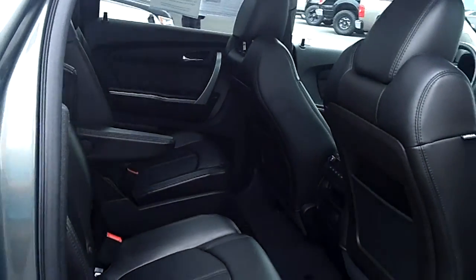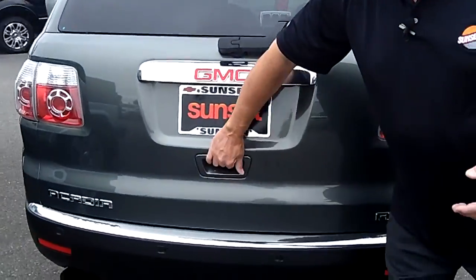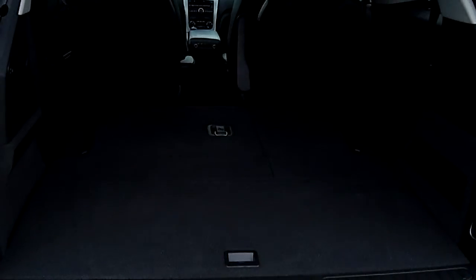It's a seven-passenger SUV with captain's chairs in the middle row. The thing's got tons of room for your family. It's got a tow package, factory 20s, and behind the third row seat you still have room to pack the gear and seat all the family. Power liftgate, backup camera. This thing is loaded.